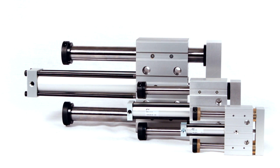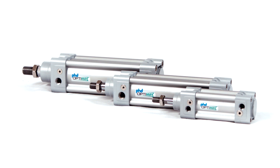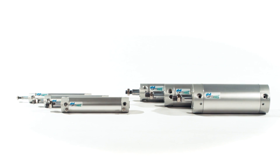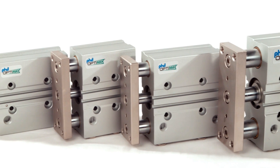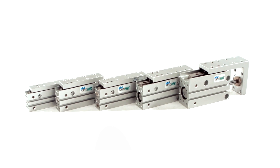Other products in the OptiMax lineup include the OSD Thruster Pneumatic Slide, the OSX Light Duty Pneumatic Slide, the OCV Pneumatic ISO Cylinder, the OCG Round Body Pneumatic Cylinder, the OSP Compact Pneumatic Thruster Slide, and the OSH Compact Pneumatic Slide Table.